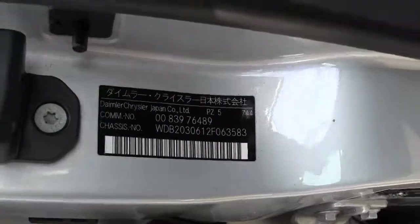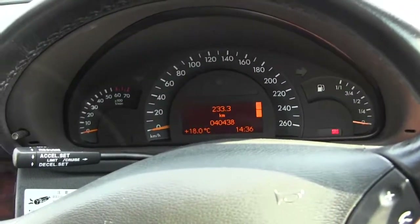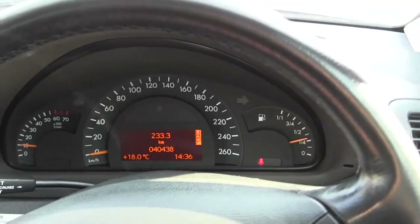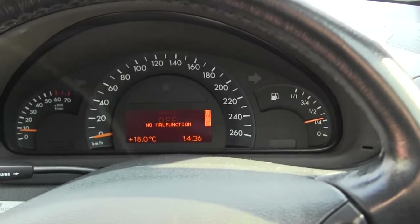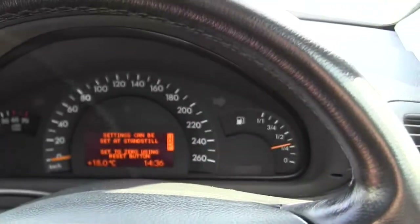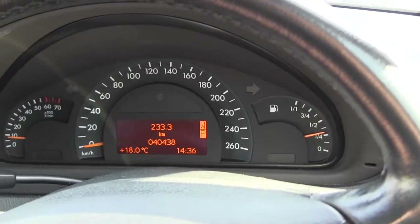I'll just try and get a shot there of the VIN. So 40,400 kilometres, which is fantastic. You can see as we start the car there's no warning lights on. We've translated the computer into English, and you can control that by pressing the different buttons down here. You can get your mileage and so forth, and you can put in a telephone if you like.